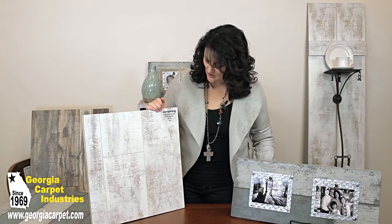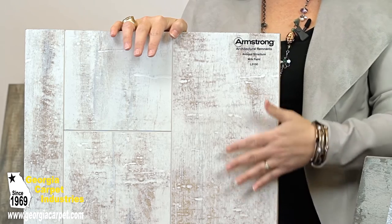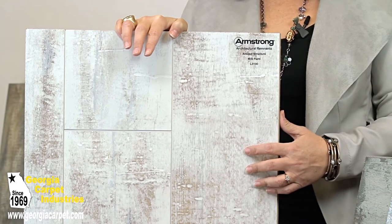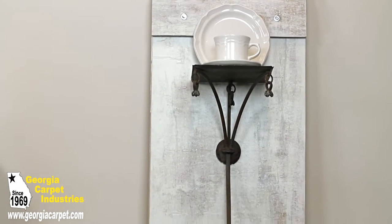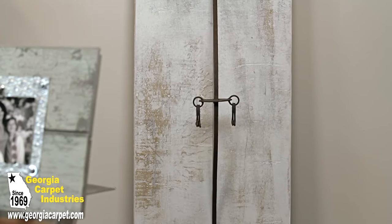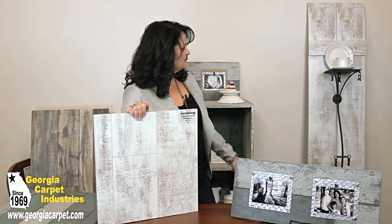This laminate was another favorite of mine. This is from the Architectural Remnants collection. It's antique structure and the color is milk paint. This looks like old wood that was painted white and the paint has distressed and worn down over the ages. It's so pretty. I actually created this old shutter out of this laminate. I wanted it to have the resemblance of a barn door, but not quite as big, so I could use it on either side of an opening. I'm actually going to have two of these to frame out a doorway.